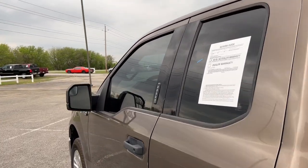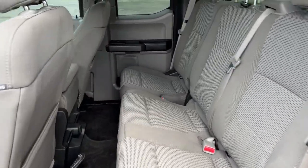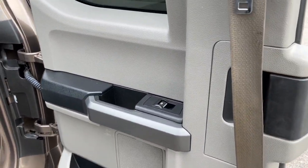The following are some of this vehicle's highlighted options: keyless entry, fog lamps, electronic stability control, trailer hitch, intermittent wipers, power windows, four-wheel disc brakes, and power steering.